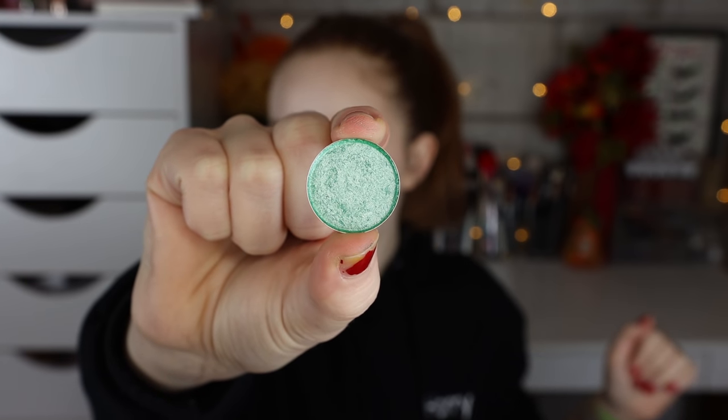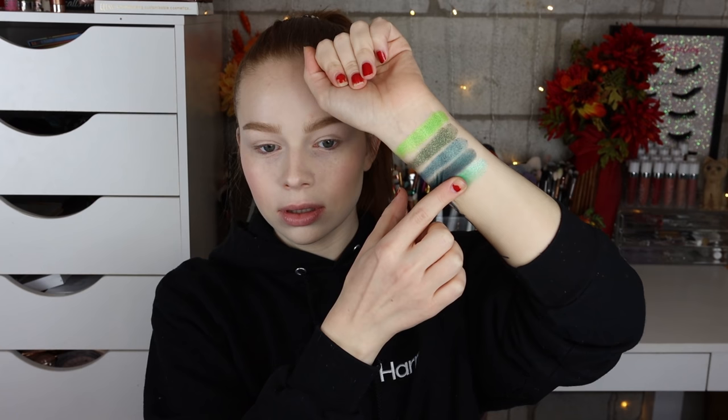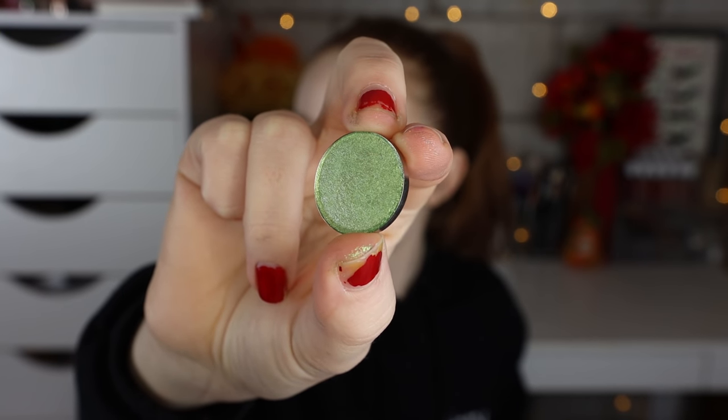This next shade is Enlightened Mint — definitely my kind of color. Next we have the shade Savvy, which is so pretty. It's like a mid-tone green but it looks to have almost tiny pink micro sparkles in it. Such a pretty green.